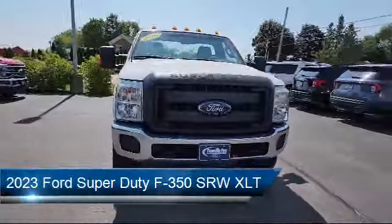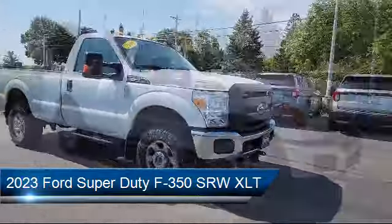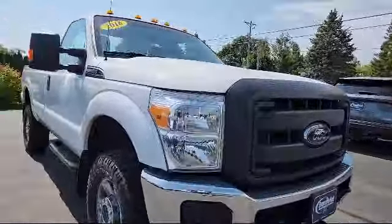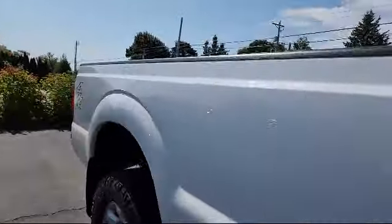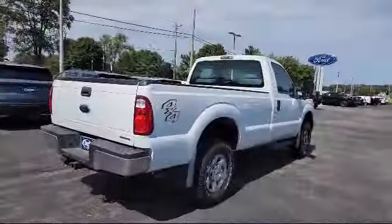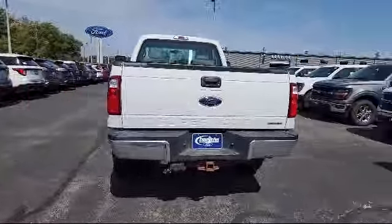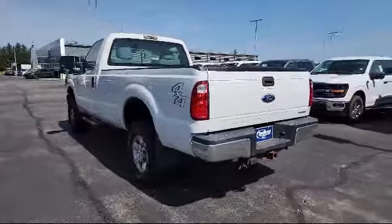It comes equipped with a remote start system, power scope trailer tow mirrors with heat, sync communication system, privacy glass, Bang & Olufsen premium audio, keyless entry, steering wheel controls, electronic stability control, heated front seats, air conditioning, and has less than 25,000 miles on the odometer.